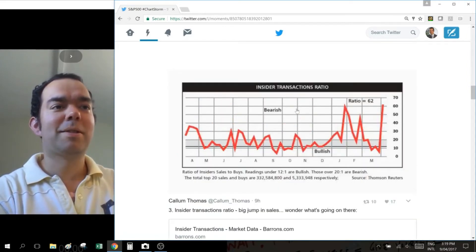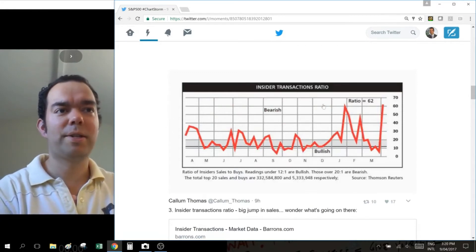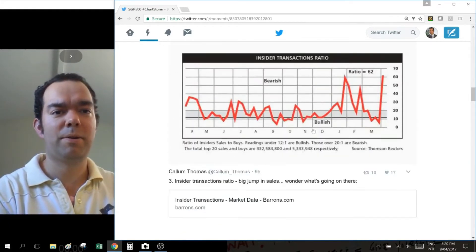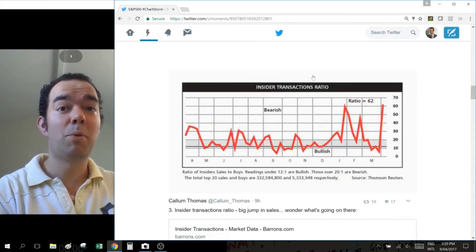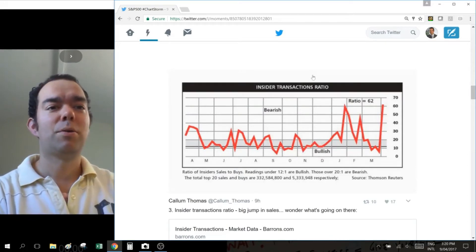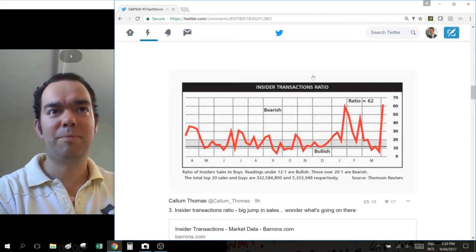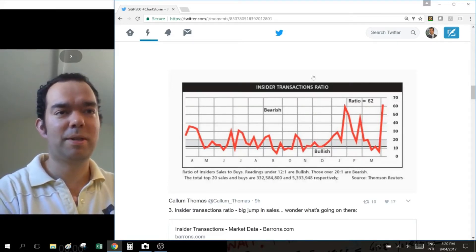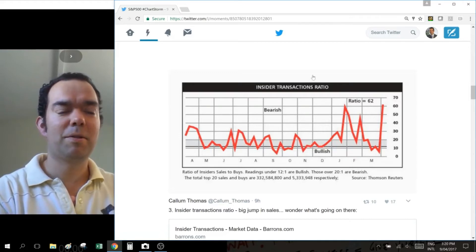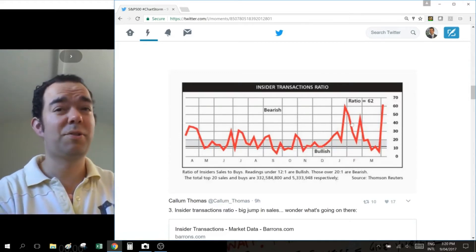I'm trying to keep this reasonably quick. This one's the Insider Transactions Ratio, put together by Barron's — I've got the link there in the tweet storm. We're looking at this in MomentView, which is Twitter's relatively new function where you can create what they call a moment, where you tick a whole bunch of tweets and they end up in the moment you create. This one is the Insider Transactions Ratio.